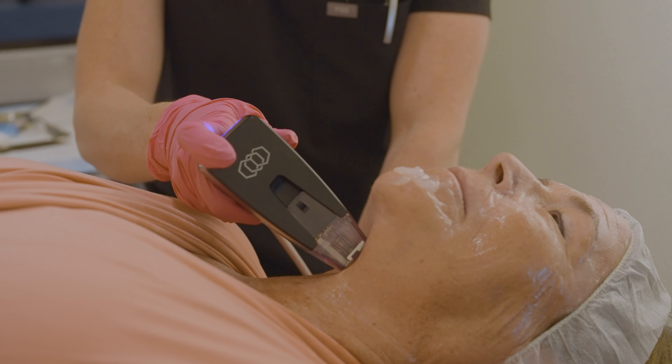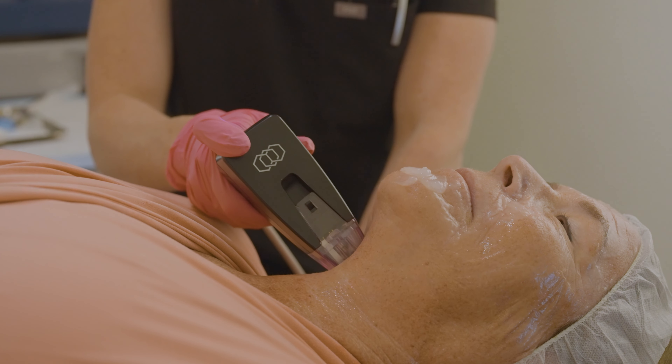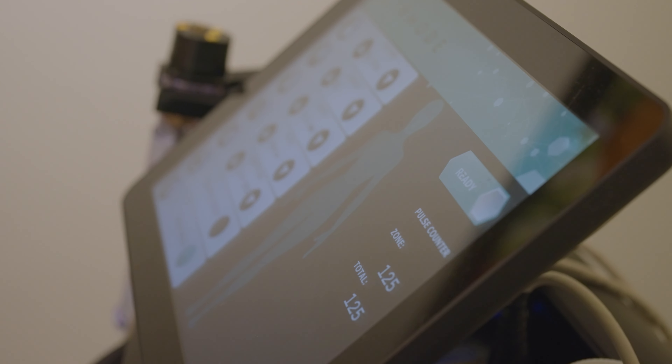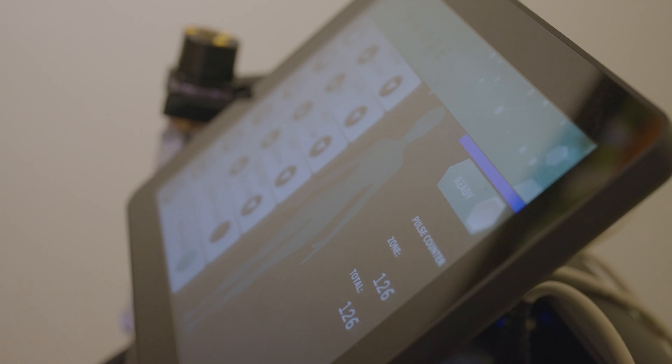We get a lot of questions about one of our most popular procedures at our office and across the United States, and that is Morpheus 8. Morpheus 8 is a fractional skin treatment that we use to remodel the skin and build collagen. It's extremely popular because a lot of people don't want to go to the operating room and do facelifts — and even with that, we're just pulling the skin tighter but not actually changing the quality of the skin.